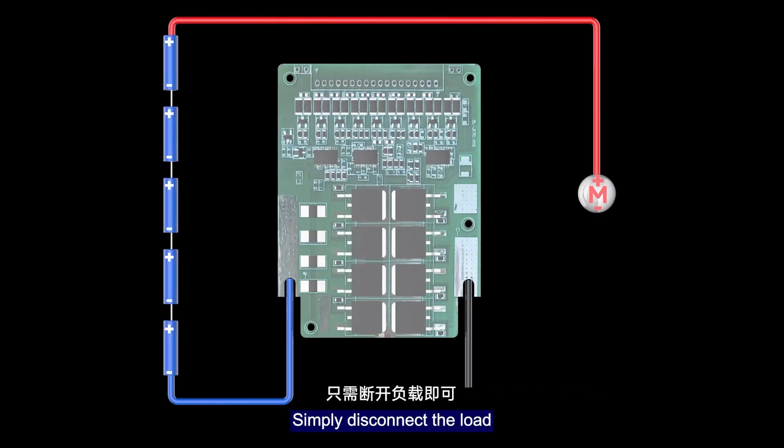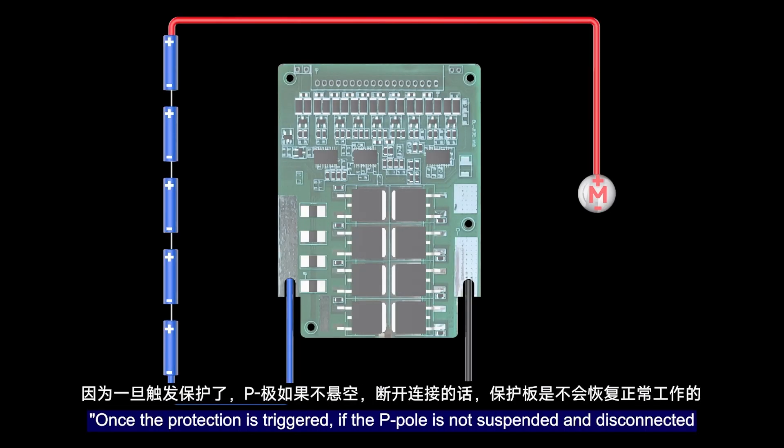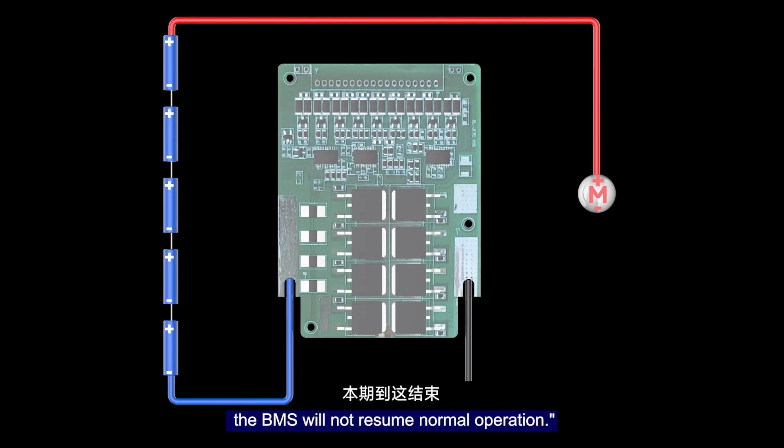Finally, when the BMS triggers over-current protection, how do you reset it? Simply disconnect the load. When protection is triggered, if the B-port is not suspended and disconnected, the BMS will not resume normal operation.